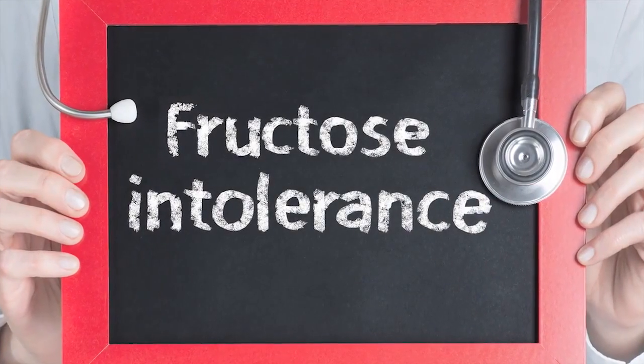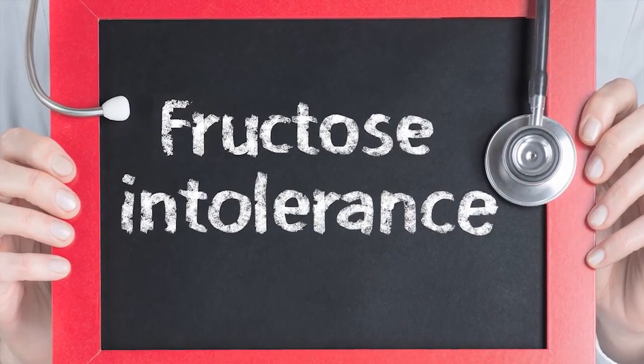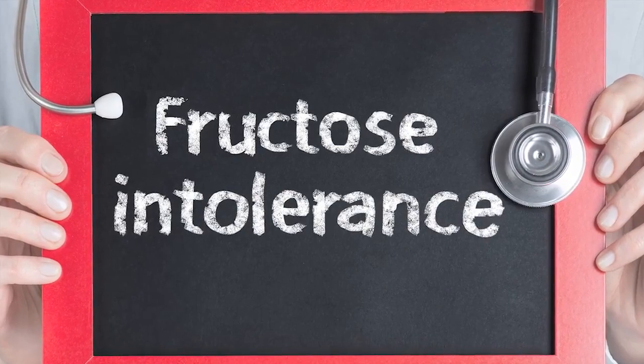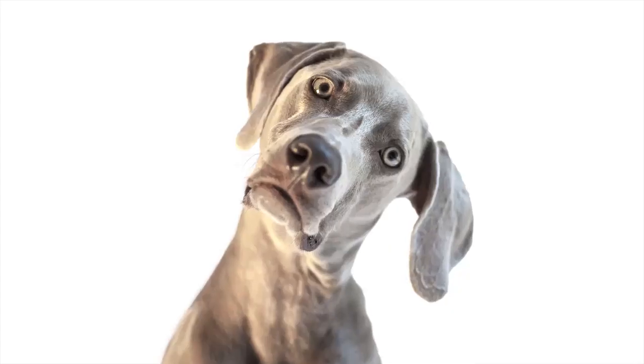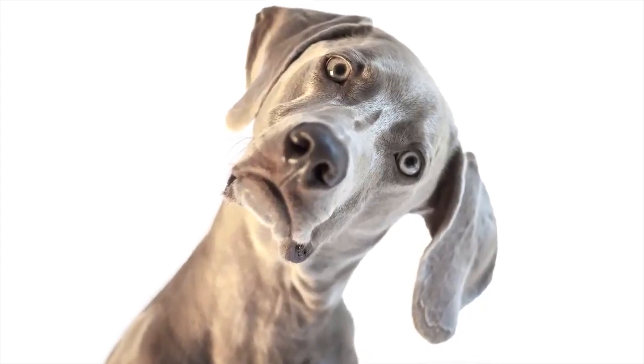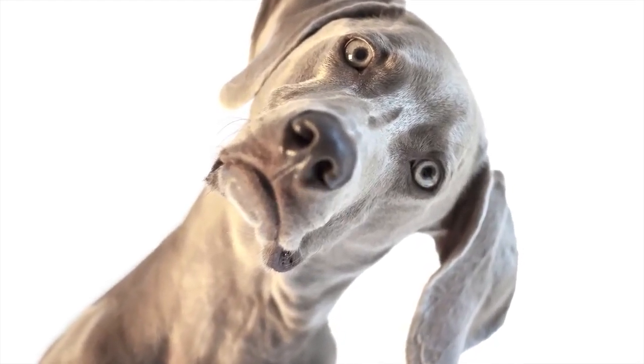So, you've just found out that you tested positive for fructose intolerance. Right now, you may be feeling a little bit overwhelmed or confused. But don't worry, we're here to help.